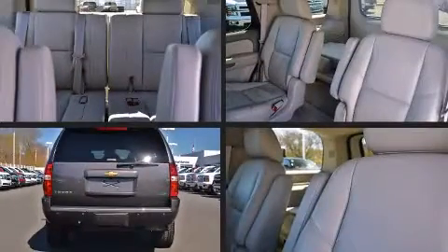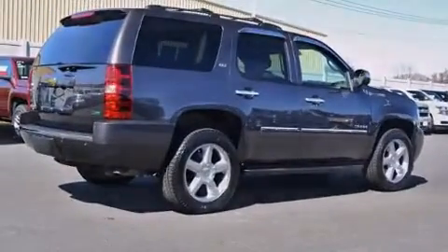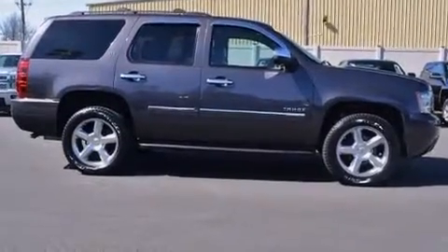Power-adjustable pedals allow the driver to optimize his or her driving position, enhancing visibility, comfort, and safety. Third-row seats provide an even greater maximum passenger capacity.